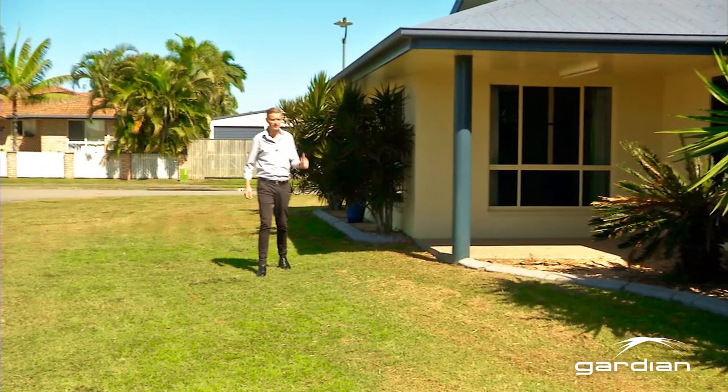I'm Ryan Patton from Guardian Real Estate. Thanks for taking a look through the home with us. If you would like a look or any more information, please feel free to give us a call.